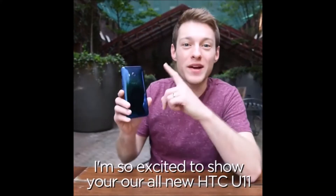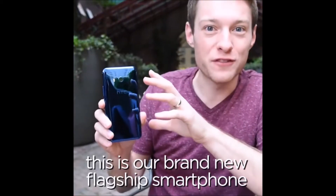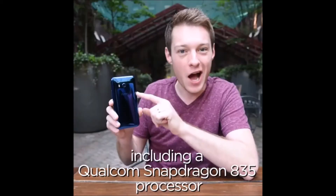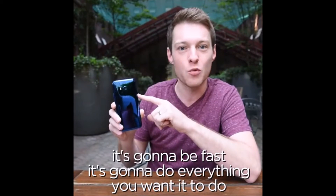Hey guys, Aaron from HTC here and I'm so excited to show you our all new HTC U11. This is our brand new flagship smartphone and it's packed to the gills with amazing technology, including a Qualcomm Snapdragon 835 processor. So it's going to be fast and it's going to do everything you want it to do.